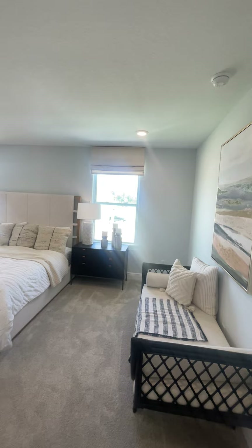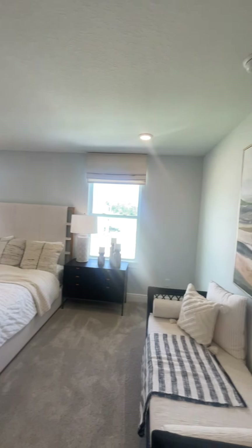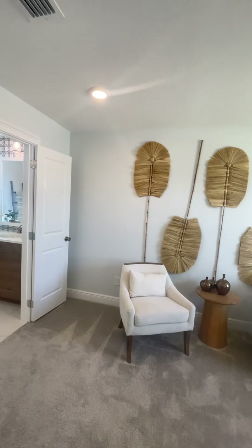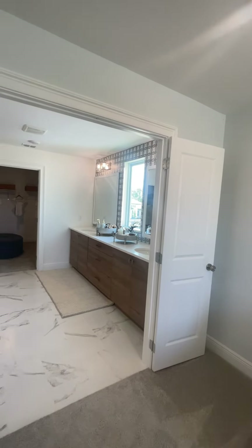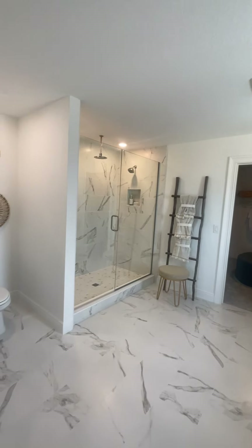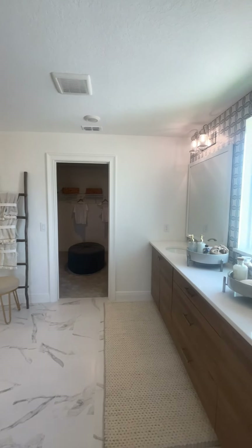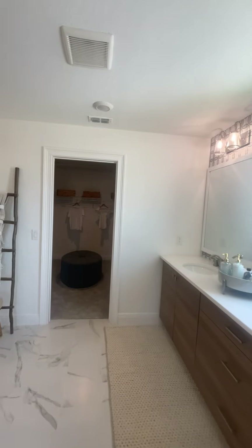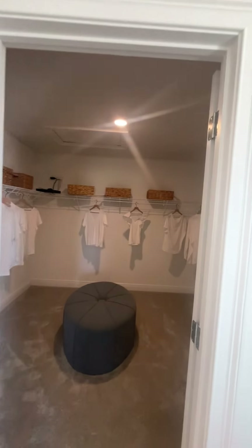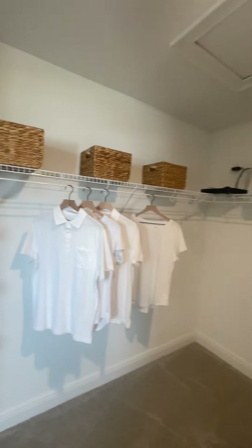I guess we'll show the master first. This is a very nice size master. You have the french door that leads to the primary bathroom right here. You have the open toilet with a nice side shower, and the his-and-hers sink — or hers and hers, or his and his. And you have a decent size shared closet.